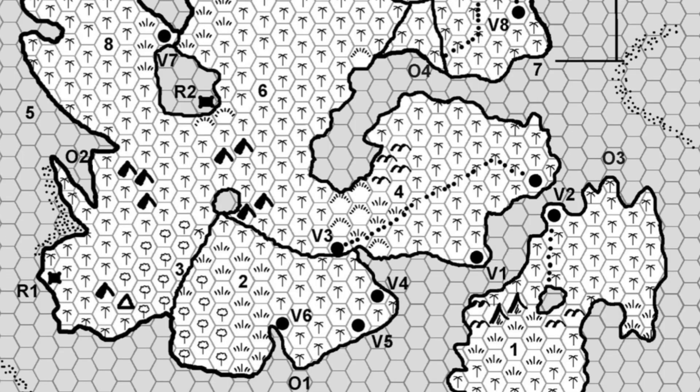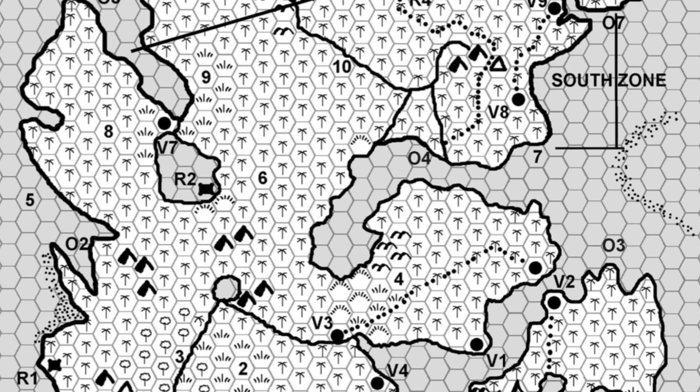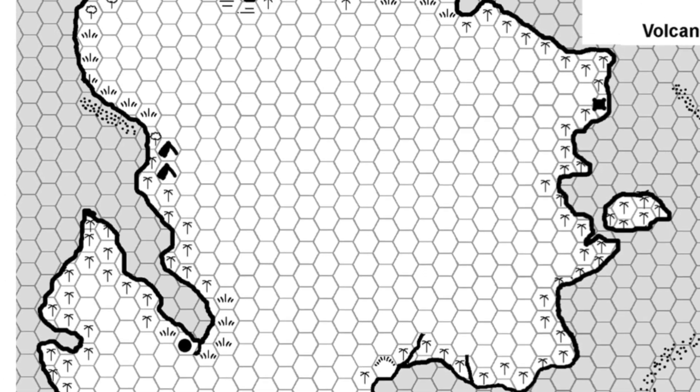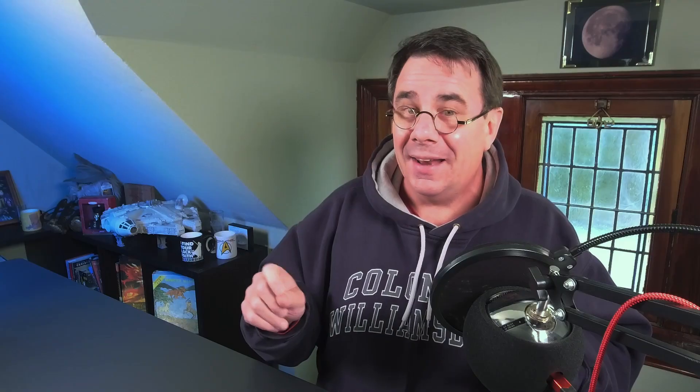This is an old school hex crawl. The players are given a map that only has the very outer hex of the island mapped out, and as they go through they're going to be filling that out as they go. That's the way an old school hex crawl actually works — something that's a little bit of a lost art, but I'm glad that they're doing it here.